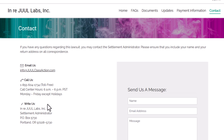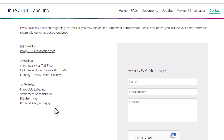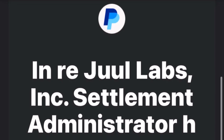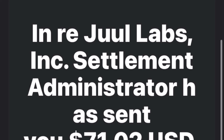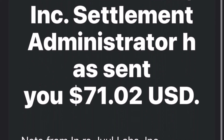I can't stress this enough — watch out for scams. Here's what to avoid. Never pay fees: legitimate settlements do not ask for any money up front. Ignore unsolicited requests for personal information; if the email suddenly asks for social security numbers or bank details, run. Don't fall for urgency either — scammers often create a false sense of urgency, so take your time and verify everything.